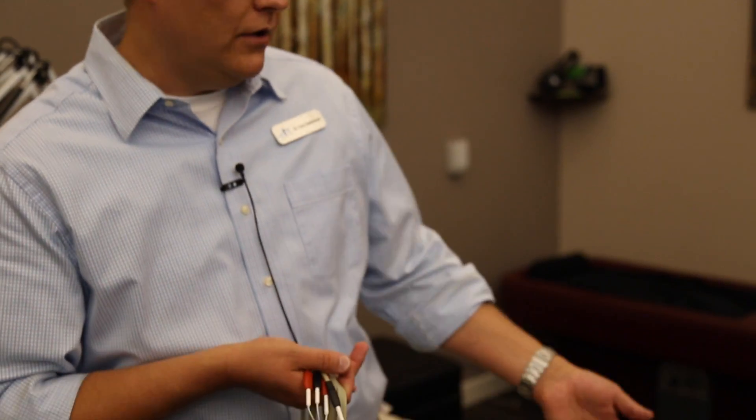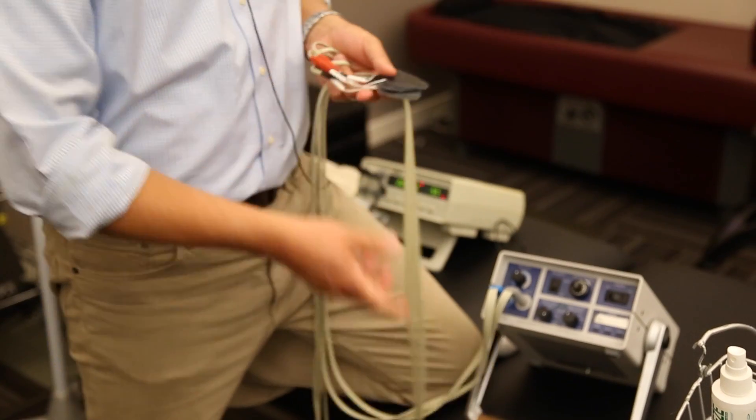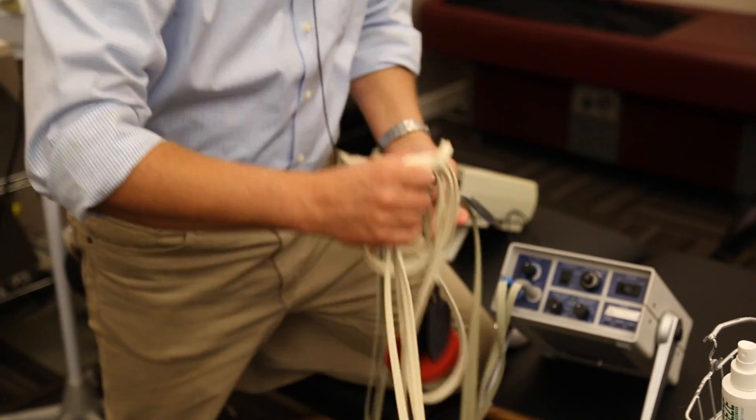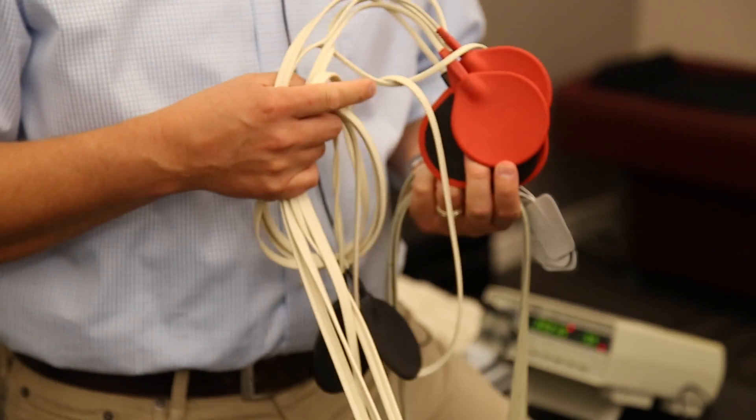In our office we use two different types of electrical muscle stim machines. One is called an interferential and the other is theristem or ARP wave. We apply these sticky pads or graphite pads to the skin to help reduce muscle spasm and to help control pain.